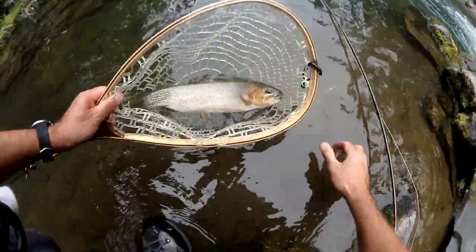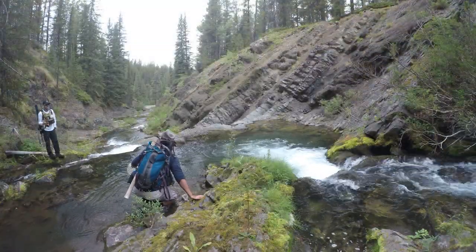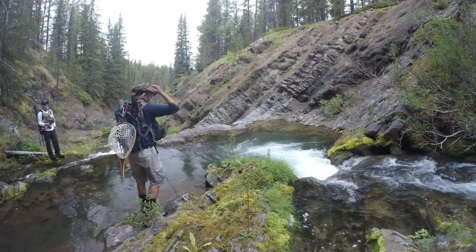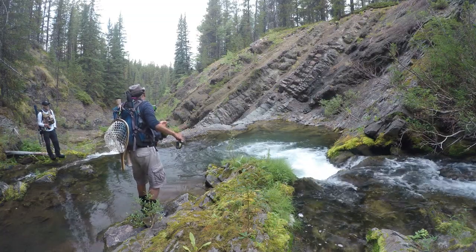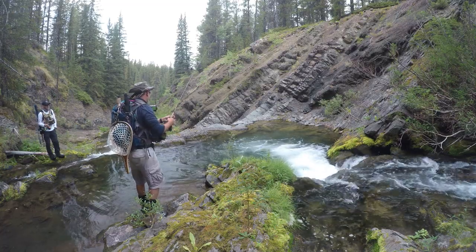All right, there we go. Another nice cut out of that hole. He gave me the splash. I think that's still a nice size too. For sure. It's amazing that that many of them can be in a hole that small.